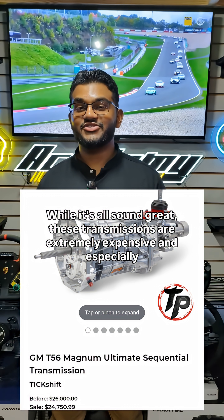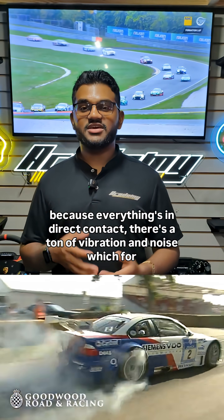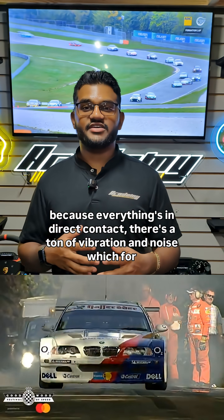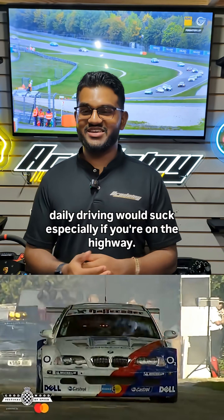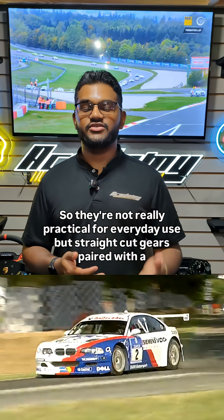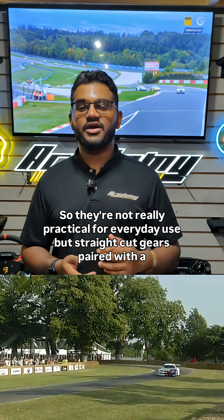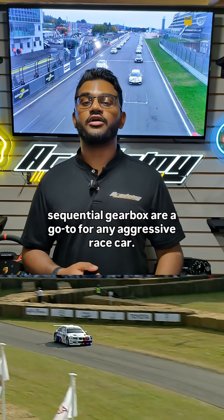While this all sounds great, these transmissions are extremely expensive, and because everything's in direct contact, there's a ton of vibration and noise — which for daily driving would be rough, especially on the highway. So they're not really practical for everyday use, but straight-cut gears paired with a sequential gearbox are a go-to for any aggressive race car.